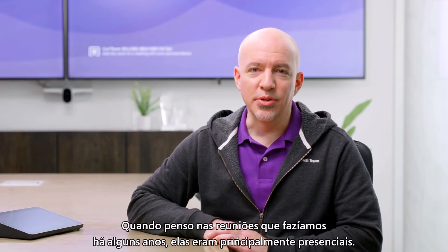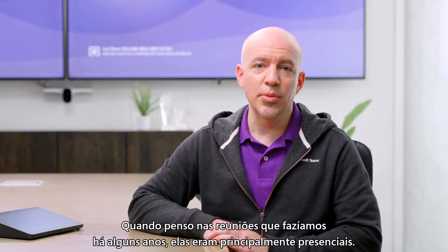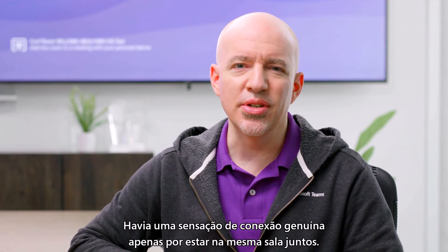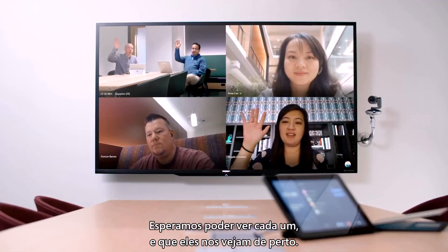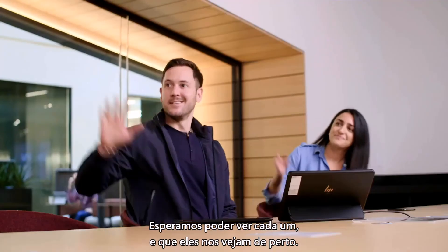When I think back to the meetings we joined a couple years ago, they were mostly attended in person. There was a sense of genuine connection just by being in the same room as one another. We now expect to be able to see every person and have them clearly see us up close.